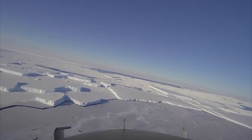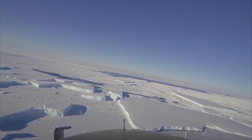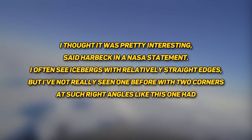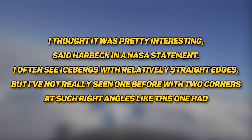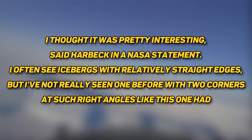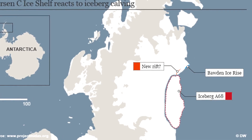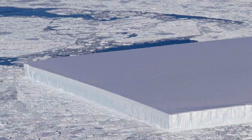New photos released by IceBridge scientists reveal that the iceberg isn't actually a perfect rectangle, but a very angular quadrilateral. The photos were taken by IceBridge senior support scientist Jeremy Harbeck. He said: 'I thought it was pretty interesting. I often see icebergs with relatively straight edges, but I've not really seen one before with two corners at such right angles like this one had.' He also added that he was actually more interested in capturing the A68 iceberg they were about to fly over, but found this rectangular iceberg visually interesting and fairly photogenic, so on a lark he just took a couple of photos.